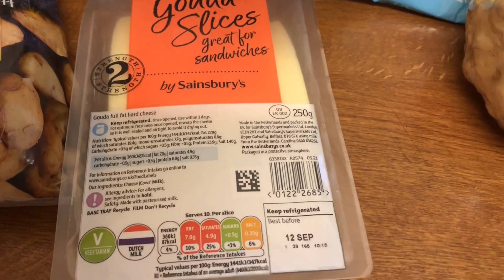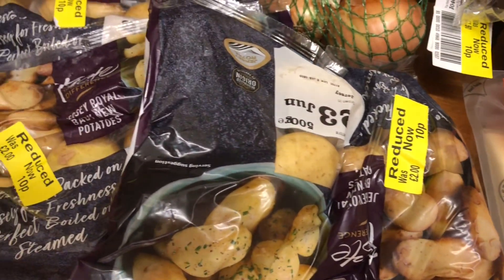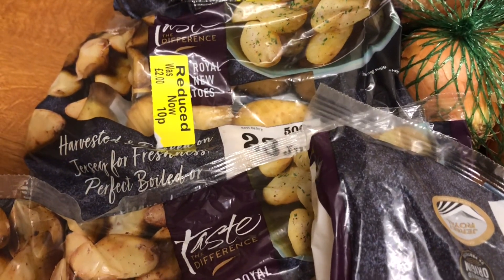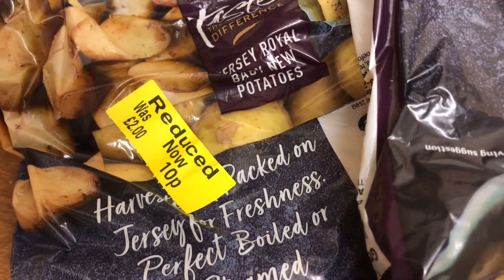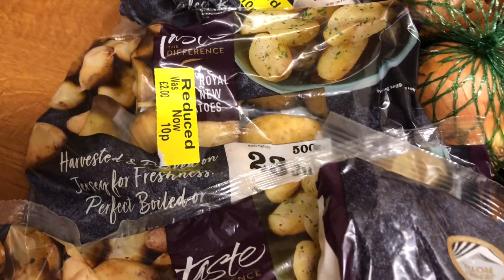I was going to go for some milk and I thought I'll just have a look. And they put crates of these beautiful Jersey Royal new potatoes out, instead of £2 down to £1. So I've got four little bags of those.